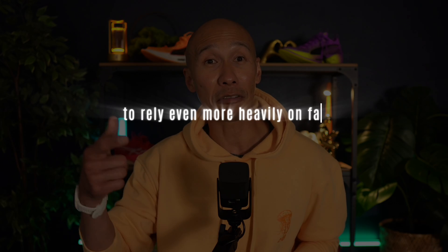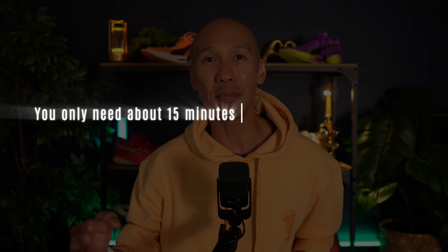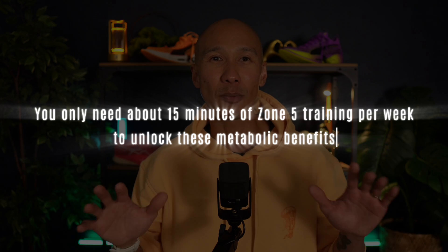High-intensity zone 5 intervals dramatically enhance mitochondrial function by boosting enzymes like fat CD36, which plays a crucial role in transporting fat into your mitochondria — the only place in your body where fat can actually be burned. These sessions also rapidly deplete glycogen stores, prompting your body to rely more heavily on fat during subsequent zone 2 workouts. Research shows combining these effects can increase fat oxidation rates at zone 2 intensities by an impressive 25 to 30% after just 6 to 8 weeks of including zone 5 intervals in your routine.